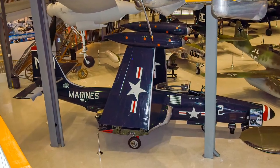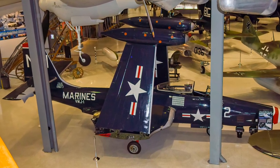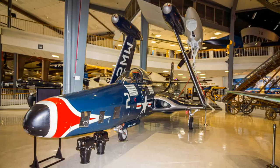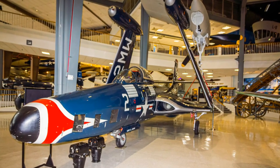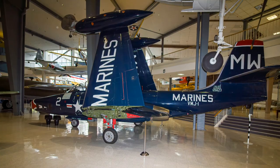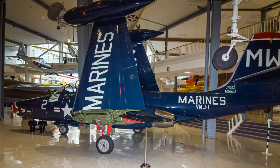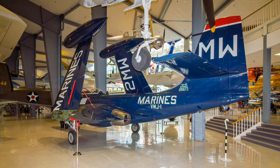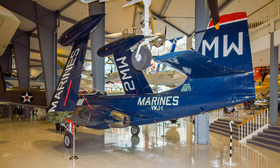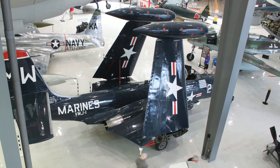McDonnell's F-2H-2P Photo Banshee was Naval Aviation's most capable photo reconnaissance platform during the Korean War. Its long range, high ceiling, and speed resulted in wide reconnaissance coverage and made it difficult to intercept. They provided roughly 40% of the daytime Korean reconnaissance needs, and Marine Photo Reconnaissance Squadron exposed enough film to circle the globe six and a half times. Photo Banshees served from 1948 to 1961.